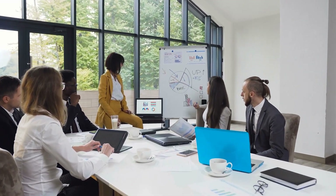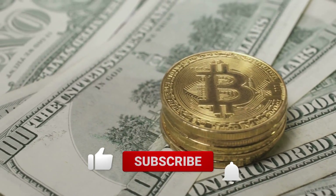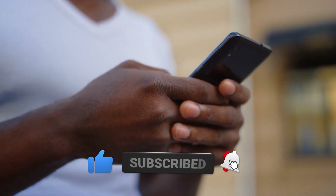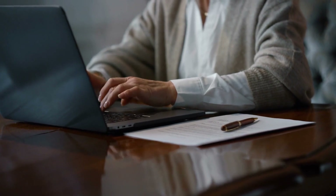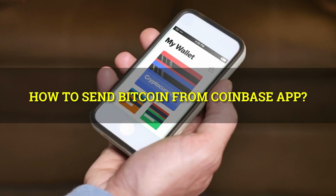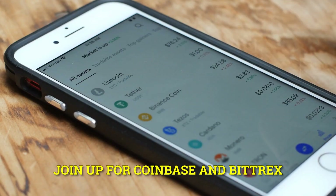Hey and welcome to Altcoin Capital. Today we're going to talk about how an unnamed whale took Bitcoins from Coinbase to an investor's wallet. Make sure you leave a thumbs up, subscribe, and hit the bell notification so you don't miss out on any upcoming videos. Now let's jump right into it — how to send Bitcoin from the Coinbase app.